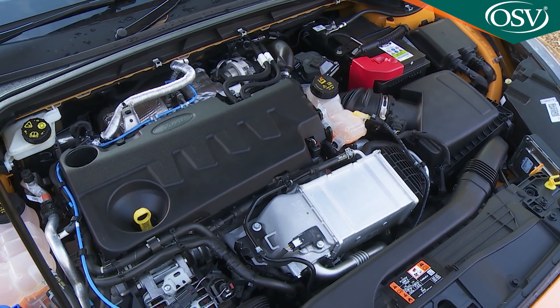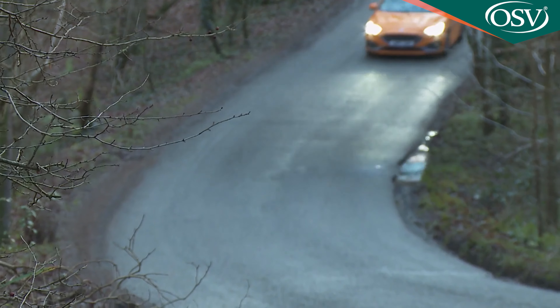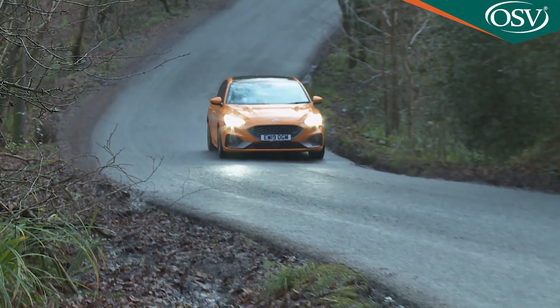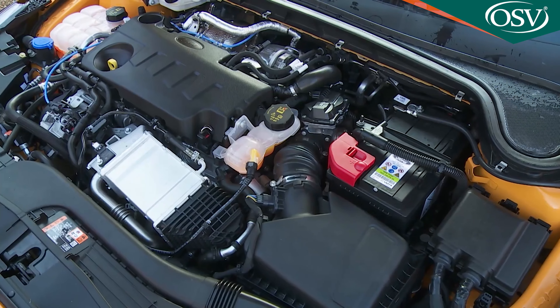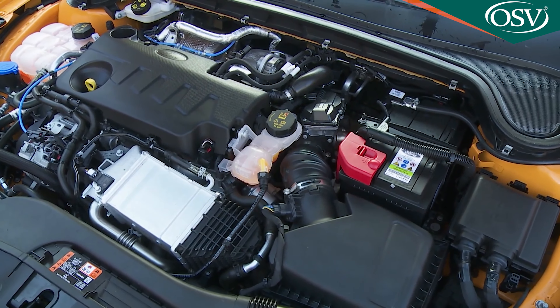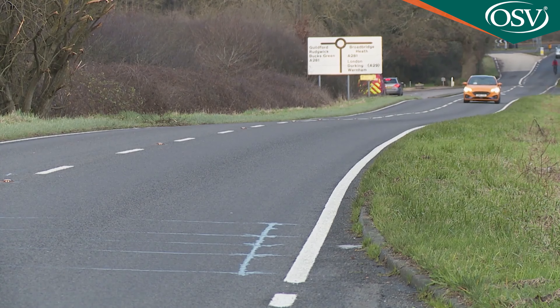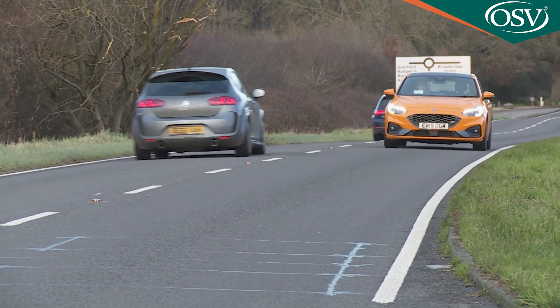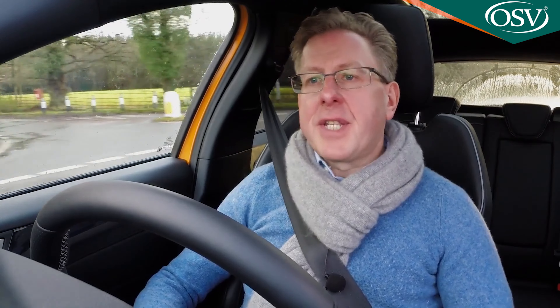The faster you go through the bends, the better it feels. There are petrol and diesel engine options, the petrol unit now a detuned version of the 2.3-litre four-cylinder used in the Mustang and the Focus RS. Here it develops 280 PS — 30 PS more than the previous generation 2-litre EcoBoost model — sprints to 62 mph in 5.8 seconds, and offers a class-leading 420 Nm of torque.